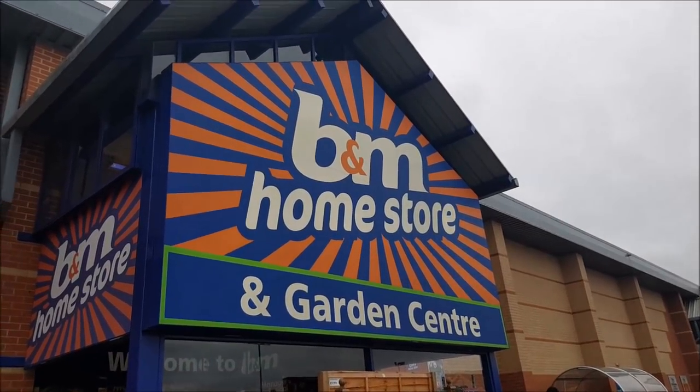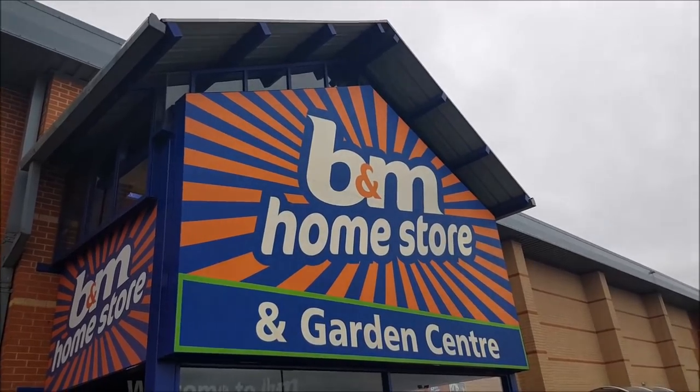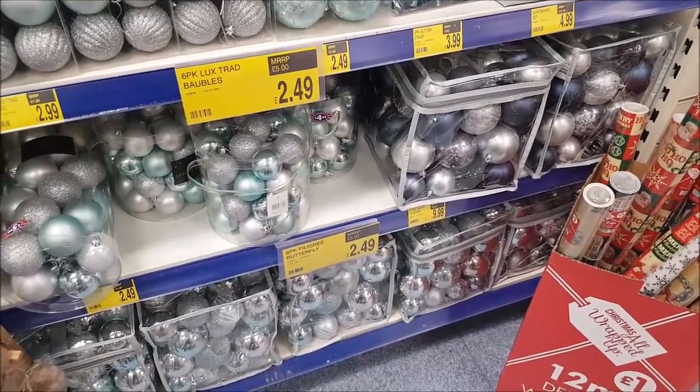Hi everyone, welcome to Becky's Crafts and Goodies. It's really winter today, it's Friday morning and we're just going to go inside and have a look and see what Christmas decorations they've got in B&M. We're just going to have a look around these decorations now.